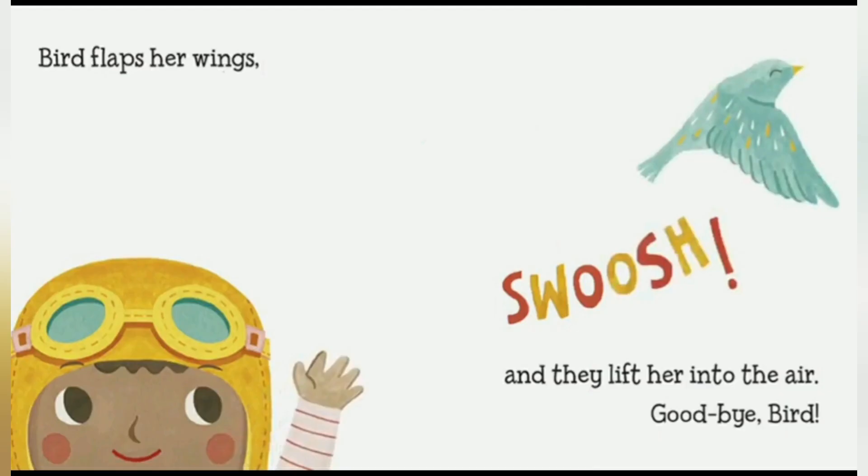Bird flaps her wings — swoosh! — and they lift her into the air. Goodbye, bird. So that's how a bird flies: it flaps its wings. Because the top is curved, the air goes down under it, so it makes the bird go up instead of pulling down.